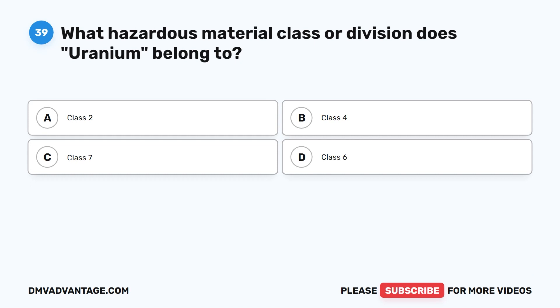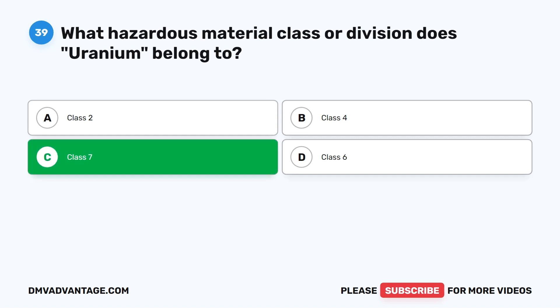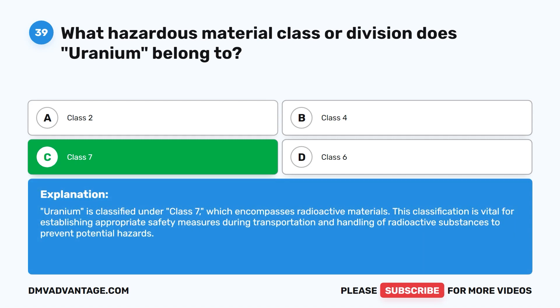Question thirty-nine. What hazardous material class or division does uranium belong to? A. Class 2. B. Class 4. C. Class 7. D. Class 6. The correct answer is C. Class 7. Uranium is classified under Class 7, which encompasses radioactive materials. This classification is vital for establishing appropriate safety measures during transportation and handling of radioactive substances to prevent potential hazards.